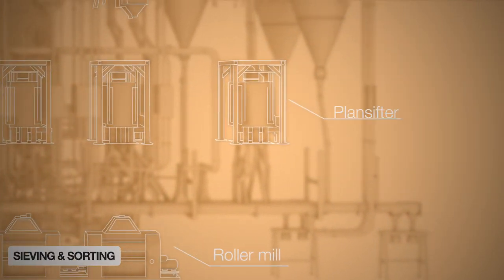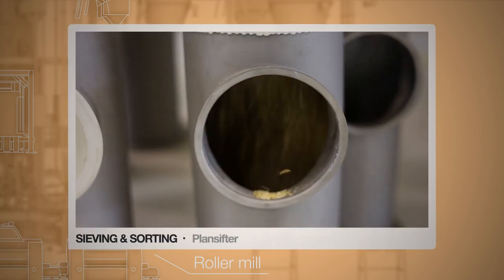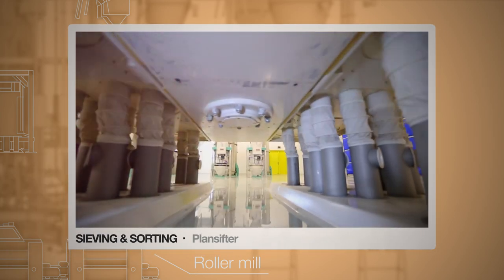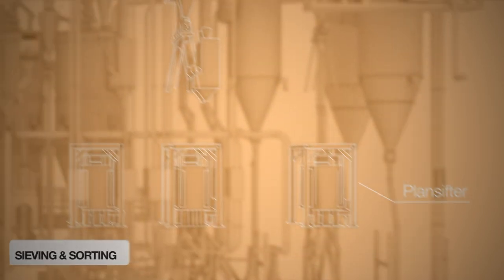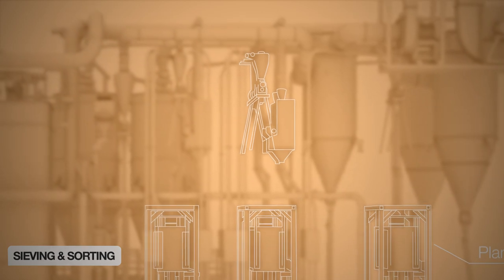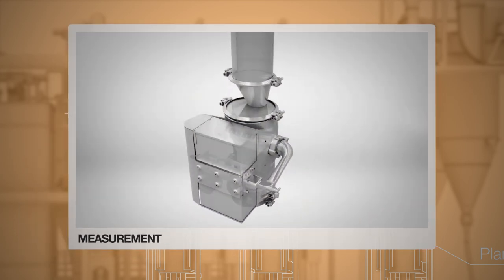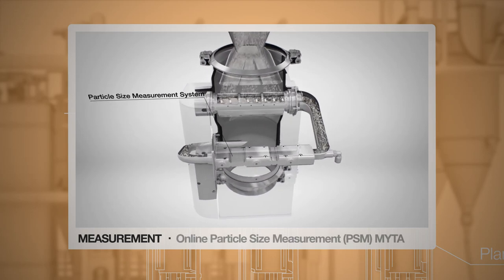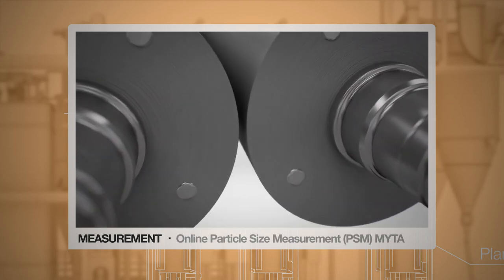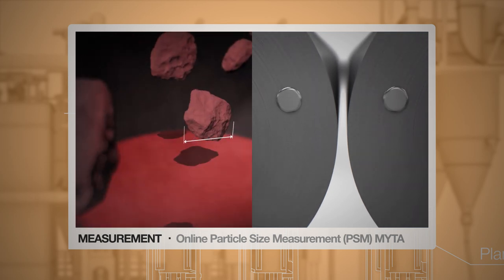Next, the granules are sieved and sorted in the plansifter, which is characterized by its high sifting capacity, efficient sieve cleaning, reliable operation and optimum use of space. To monitor this process step, Bühler developed the Online Particle Size Measurement. This machine continuously determines the particle size of the product, combining sampling, measurement technology and real-time data analysis in a compact measuring system.